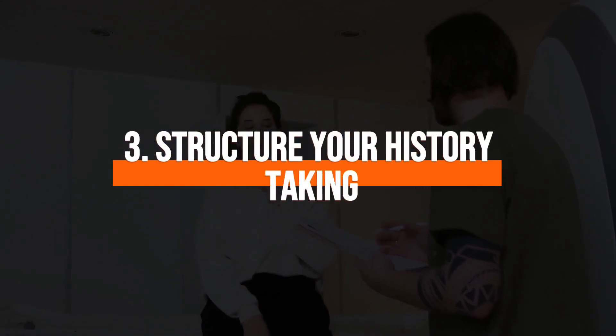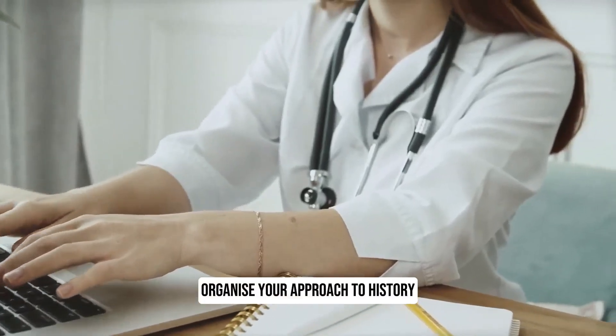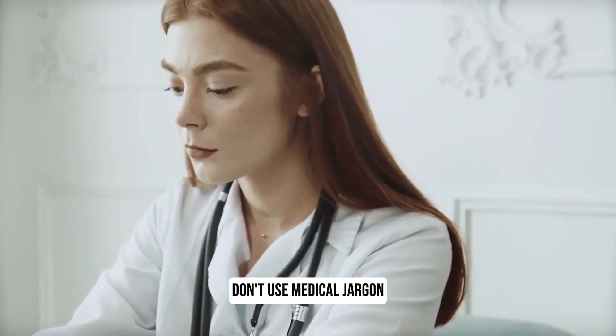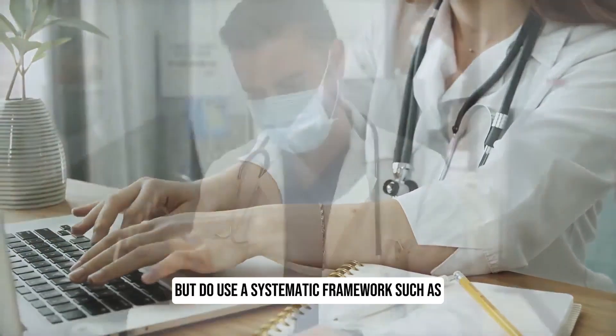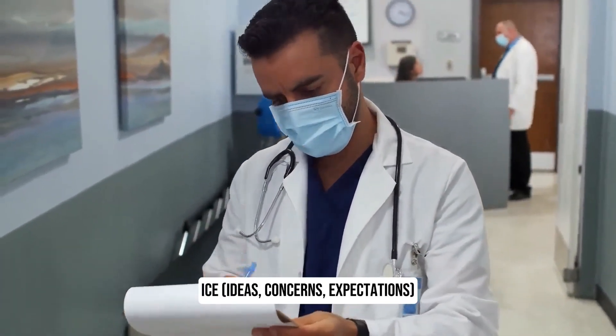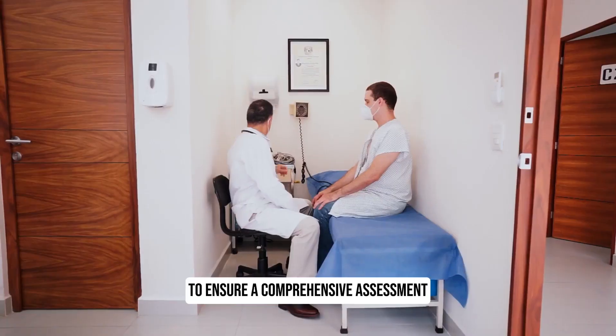3. Structure your history taking. Organise your approach to history taking to ensure you cover all essential aspects. Don't use medical jargon, but do use a systematic framework such as ICE to ensure a comprehensive assessment.